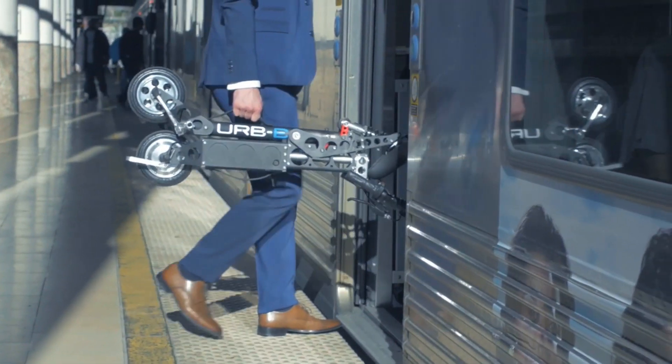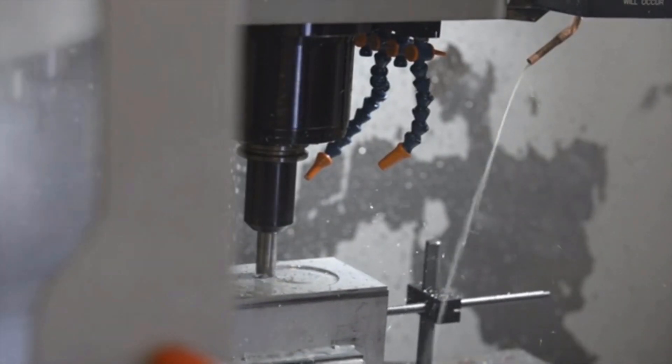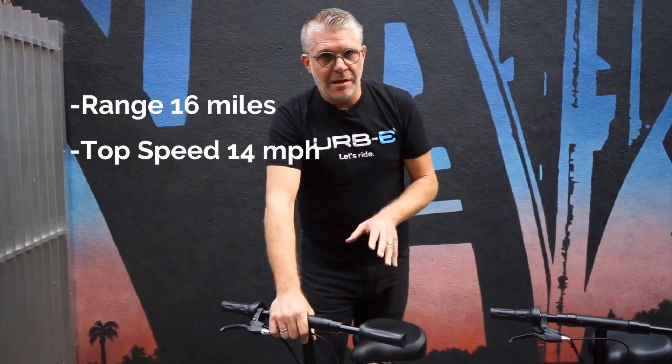Irby can fold and be pushed or pulled like a piece of luggage. It's compact enough to sit between your legs. The Irby is high quality, made out of aircraft-grade aluminum. It's fast, it goes far, it charges quickly.